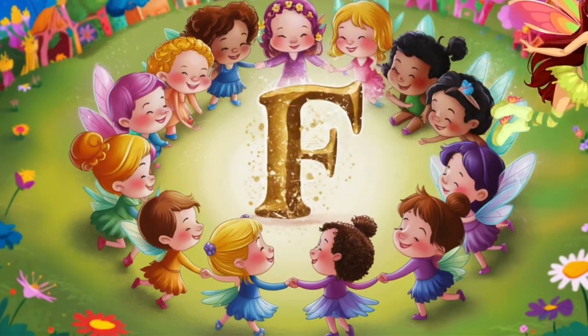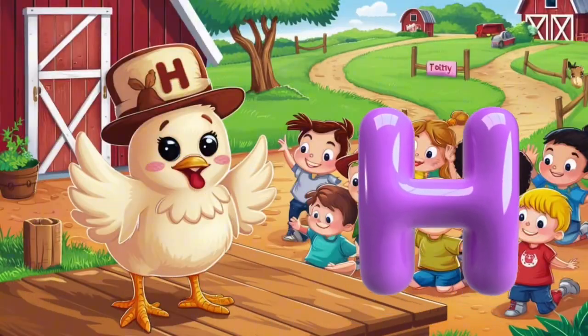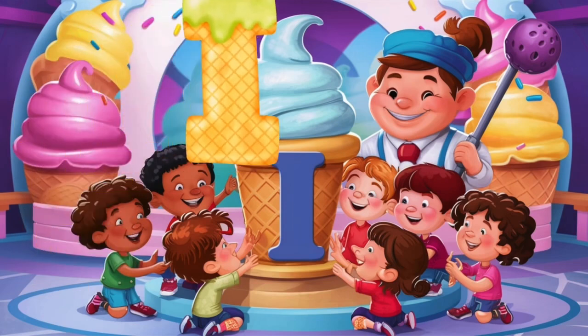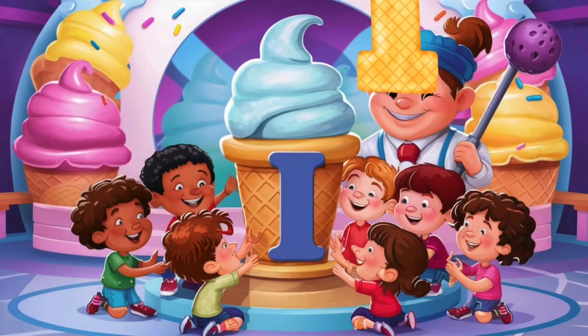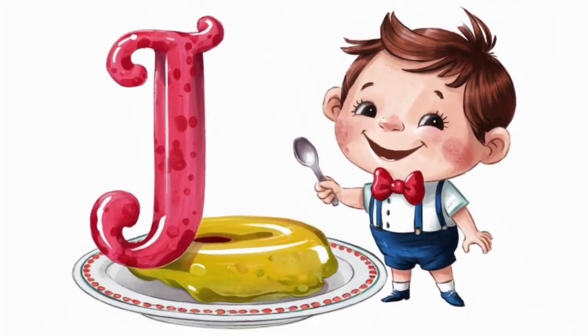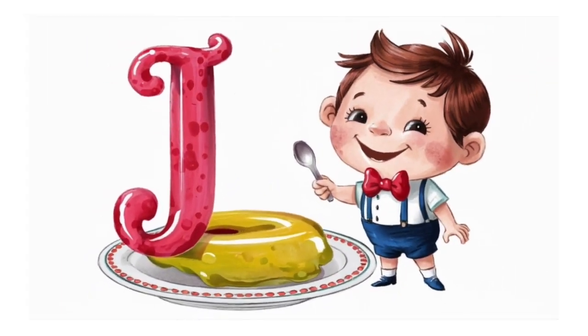G is for glasses, glasses. H is for hand, hand. I is for ice cream, ice cream. J is for jelly, j, j, j.